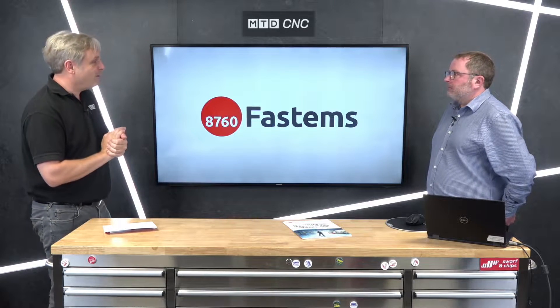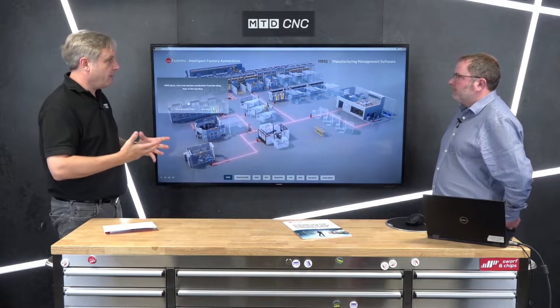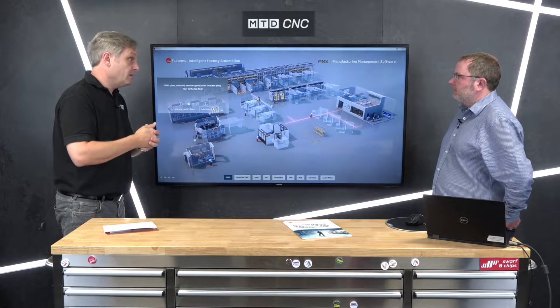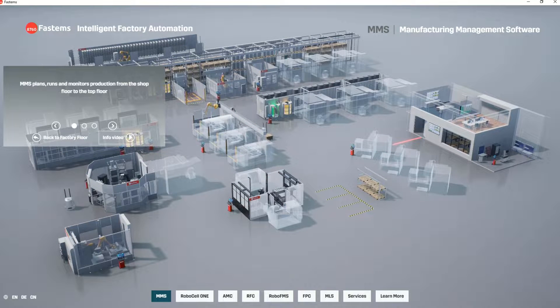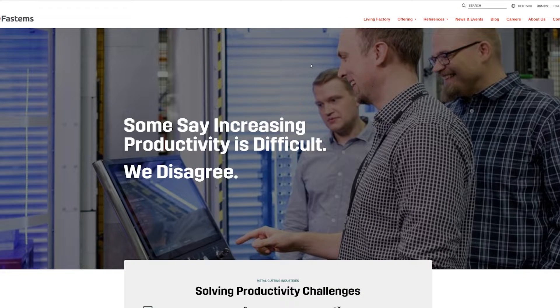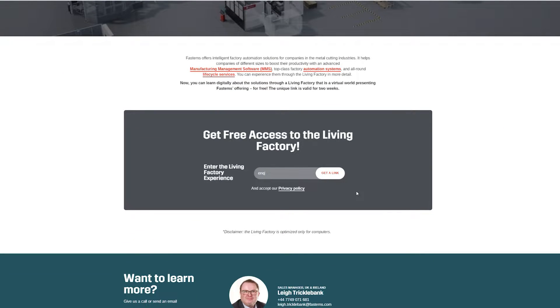What we're going to talk about today is the Living Factory, which we'll see on the screen behind us. This is a working model of the different options available, and it's actually built on installs done around the world — a digitized factory-wide solution. It's a free download: just put your email address into our web browser and you can download it and play with it to your heart's content.